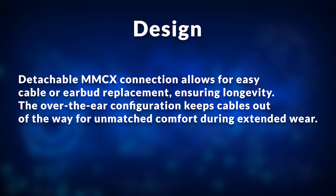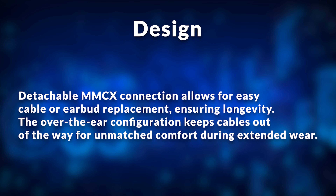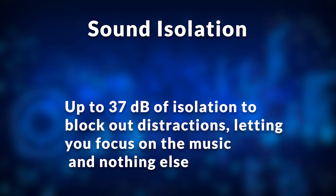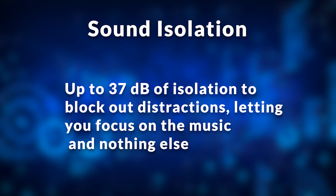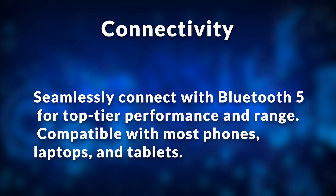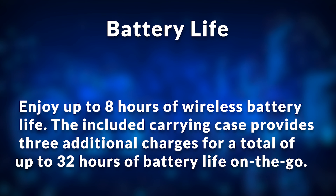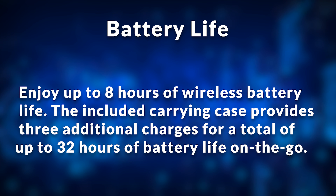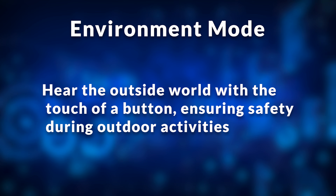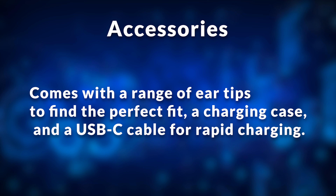The design: a detachable MMCX connection allows for easy cable or earbud replacement, ensuring longevity. The over-the-ear configuration keeps cables out of the way for unmatched comfort during extended wear. Sound isolation: up to 37 decibels of isolation to block out distractions, letting you focus on the music and nothing else. Connectivity: seamlessly connect with Bluetooth 5 for top-tier performance and range, compatible with most phones, laptops, and tablets. Battery life: enjoy up to 8 hours of wireless battery life; the included carrying case provides 3 additional charges for a total of up to 32 hours on the go. Environment mode: hear the outside world with the touch of a button, ensuring safety during outdoor activities. Accessories: a range of ear tips, a charging case, and a USB-C cable for rapid charging.